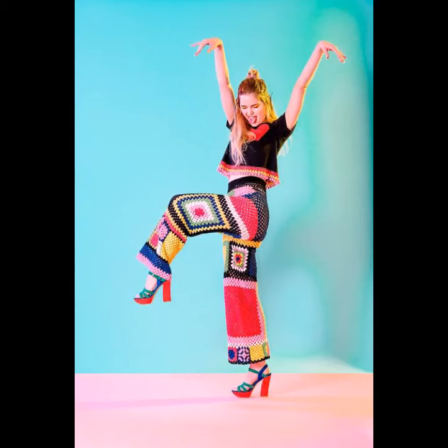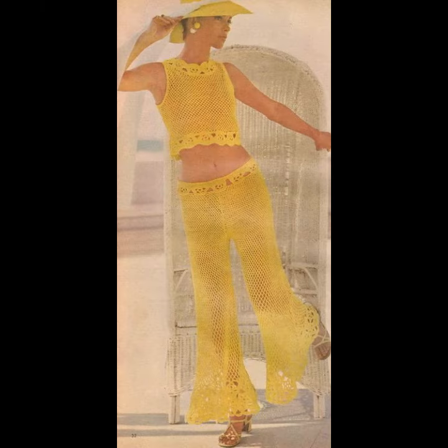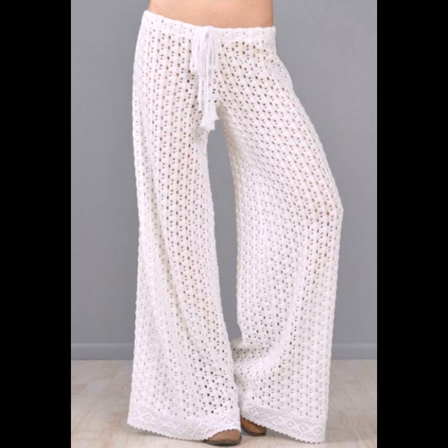Hello viewers, welcome back to my YouTube channel. How are you? I hope you're fine and taking care of yourself. I'm also fine. Today in this video I am going to show you ideas and designs about crochet knitting trousers.